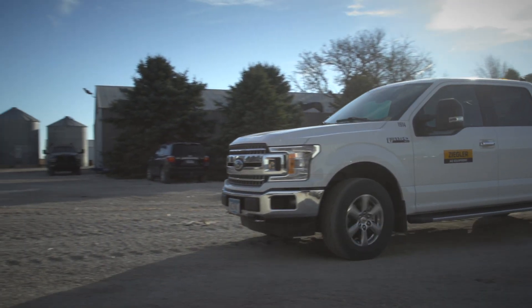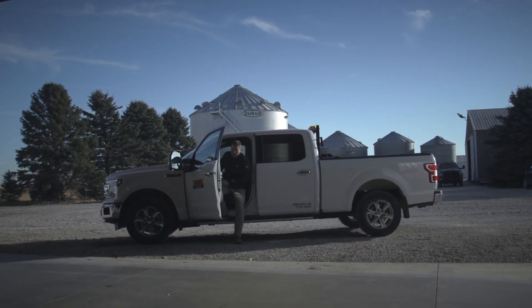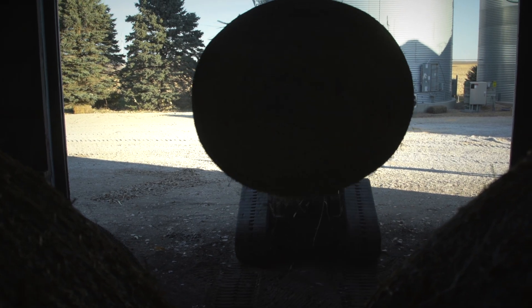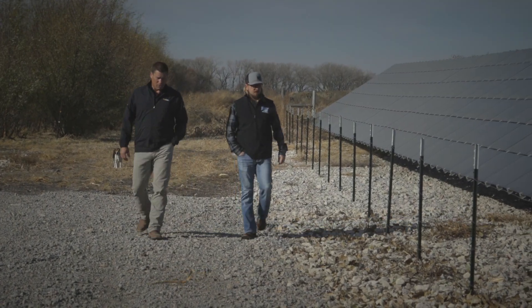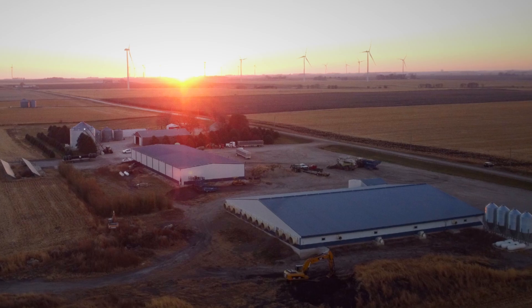As a key supplier of both ag and construction equipment, Chris Thiel of Ziegler Cat first made contact with Hagen in 2014 when he called him about a tractor. He contacts Thiel whenever he needs a new equipment solution. One of those innovative solutions includes a 50 kilowatt solar array to support a new 2,400 head hog barn that was built in the summer of 2021.